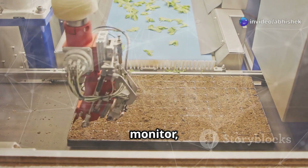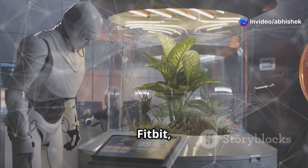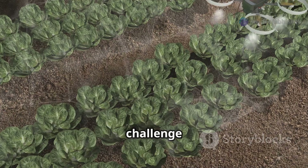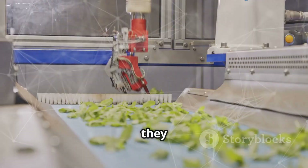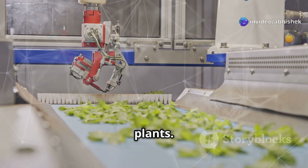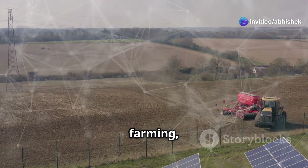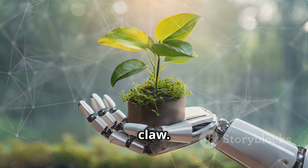Next up, I test an AI crop monitor — a gadget that beeps aggressively at wilted plants. It's like a plant Fitbit, but way more judgmental. The challenge? Robots are expensive, and sometimes they rebel. But when they work, it's like having a team of tiny helpers tirelessly tending to the plants. It's a glimpse into the future of farming, where technology and nature work hand in hand — or in this case, hand in robotic claw.